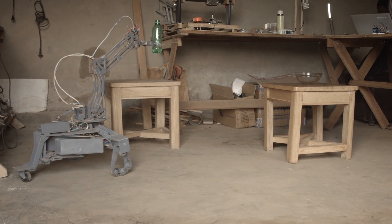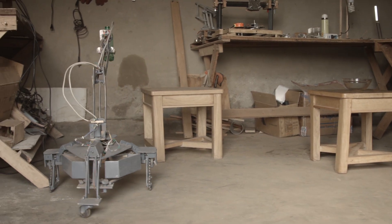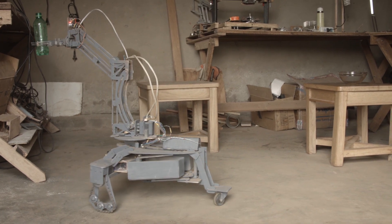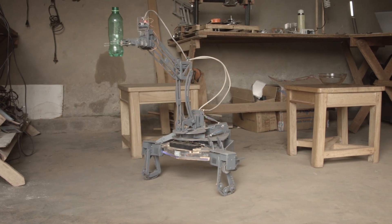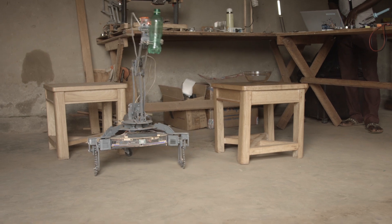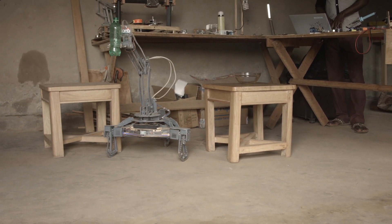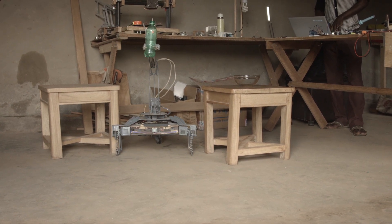I love the robotics bit of technology in particular because when you are designing a robotic arm, you get to really appreciate your own structure. Moving an arm is something obvious to us, but when you try to make the same movements in a machine, it's something different — you realize it's way too complex.